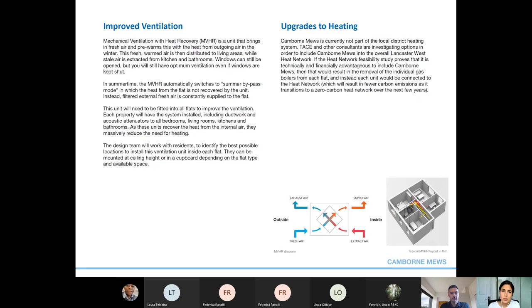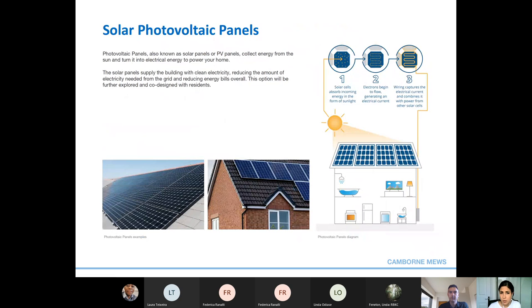Cambourne Mews is currently not part of the local district heating system. Other consultants are investigating options to include Cambourne Mews in the overall Lancaster West heat network. If the feasibility study proves it is technically and financially advantageous, individual gas boilers would be removed from each flat and each unit connected to the heat network, resulting in fewer carbon emissions as it transitions to a zero carbon heat network. Photovoltaic panels — also known as solar or PV panels — collect energy from the sun and convert it into electricity to power your homes, reducing the amount of electricity needed from the grid and reducing energy bills. This option will be further explored and co-designed with residents in the future.